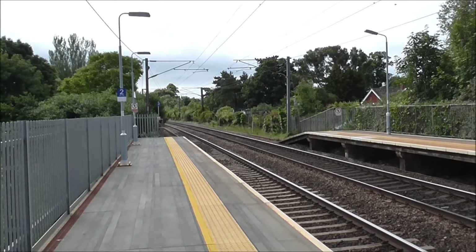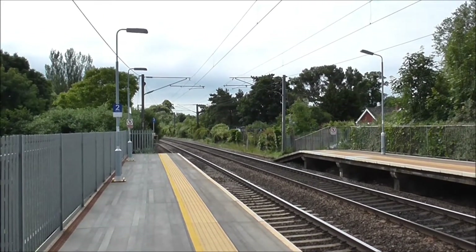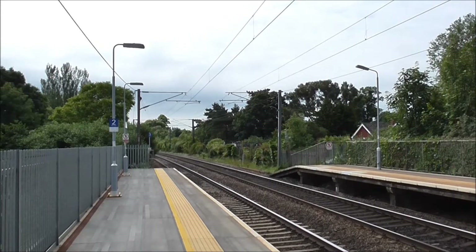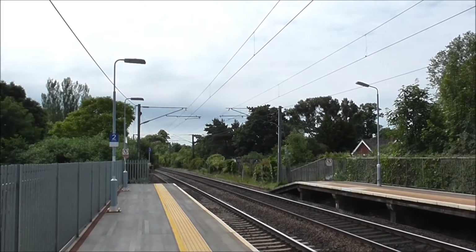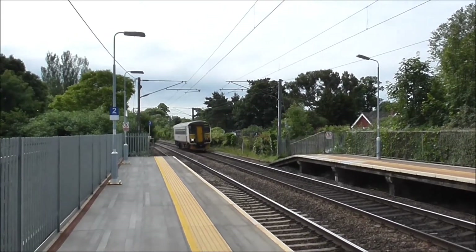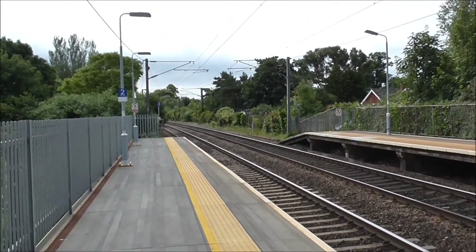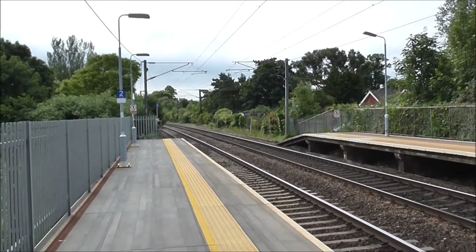Right, we've got another through train now, surely passing through Needham Market station. Here it comes. It's a Class 153 unit, working empty stock to Crown Point Depot. There it goes, surely behind the late-running container train.